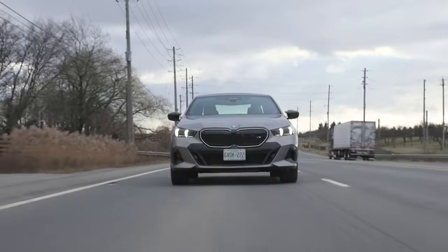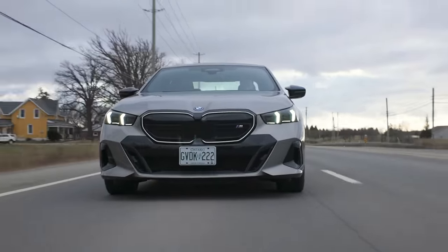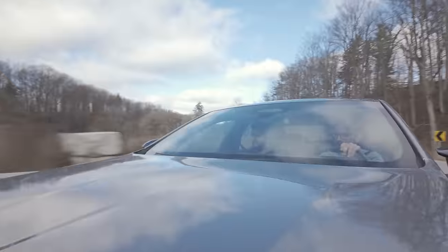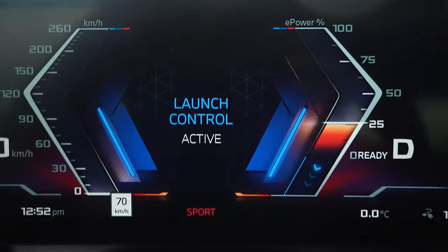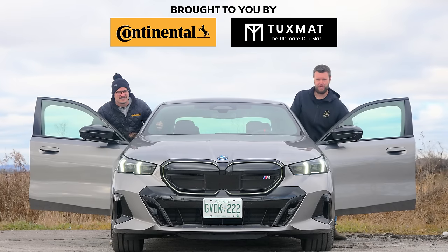Modern BMWs can only be described using one word: polarizing. The new 5 Series is no different. If BMW's goal is to get everyone talking, then job well done. Because here I am, talking about it with my two best mates who I haven't even met yet. I'm Jacob. And we're going for a five.